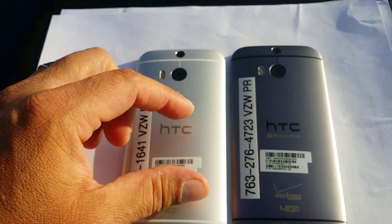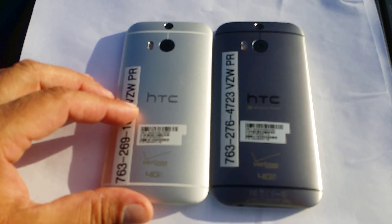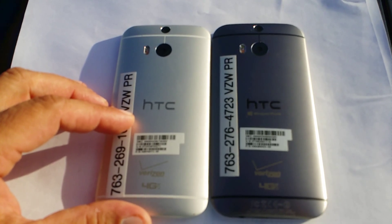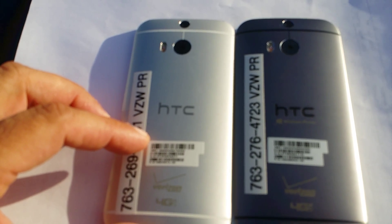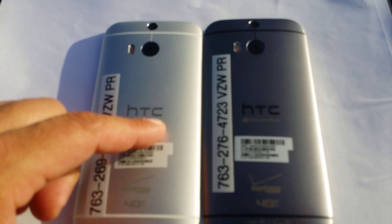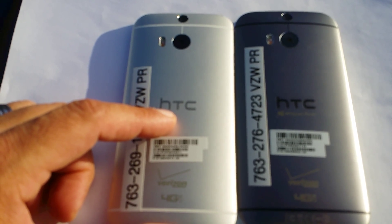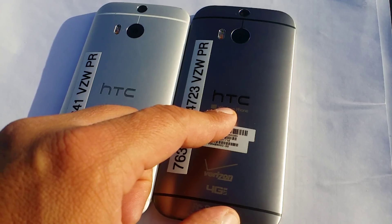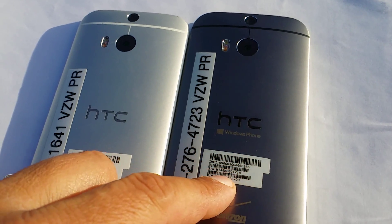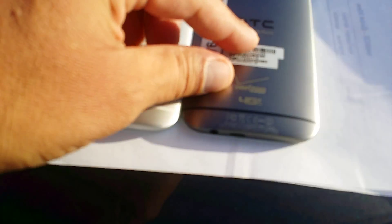As you guys can see, another difference when looking at these two phones are the lines — these are the antennas. On the silver, the lines are white, and on the gun metal the lines are black. Also, the HTC letters on the back: on the silver they are more of a light gray color, and on the gun metal they are more of a dark or black color.